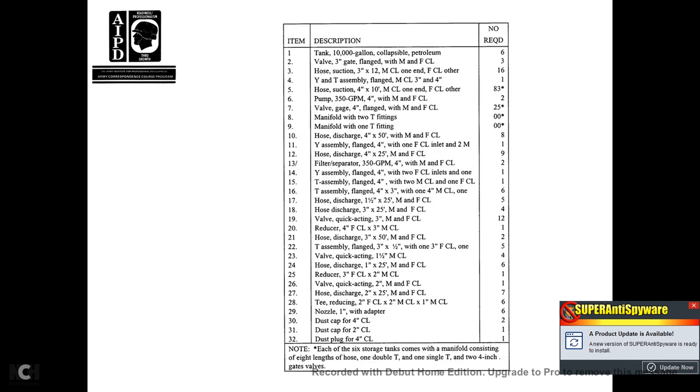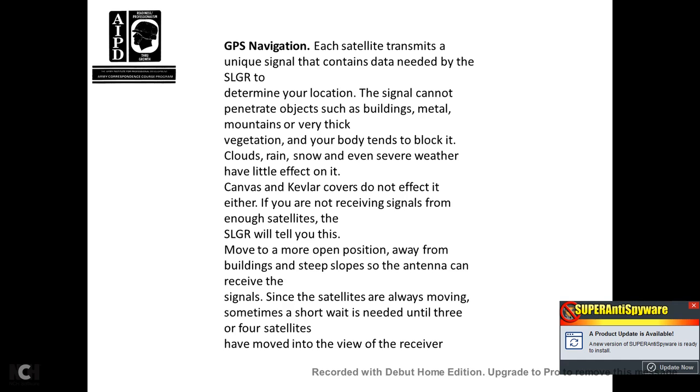Your 10,000-gallon description covers all the kit components. GPS navigation: each satellite transmits a signal containing the data needed for the SLGR. The satellite signal cannot penetrate buildings, metal, mountains, or other very thick vegetation. Your body also tends to block it. Clouds, rain, and snow — even severe weather — have little effect on the SLGR. If you are not receiving signals from enough satellites, the SLGR will tell you. Move to a more open position away from buildings and steep slopes so the antenna can receive the signals.